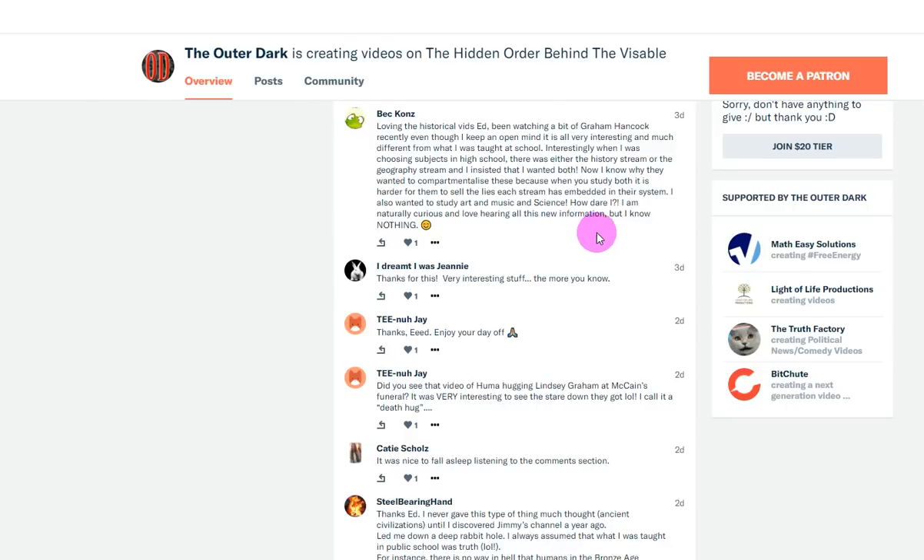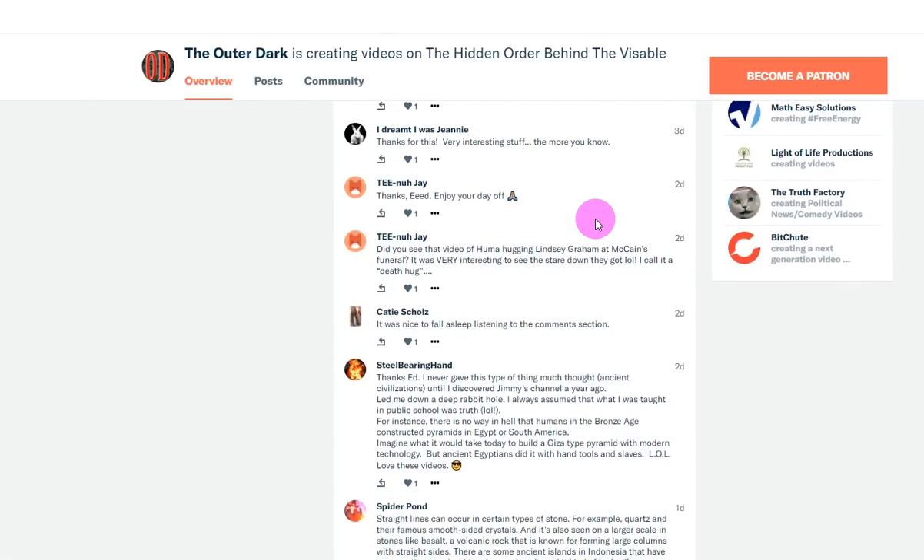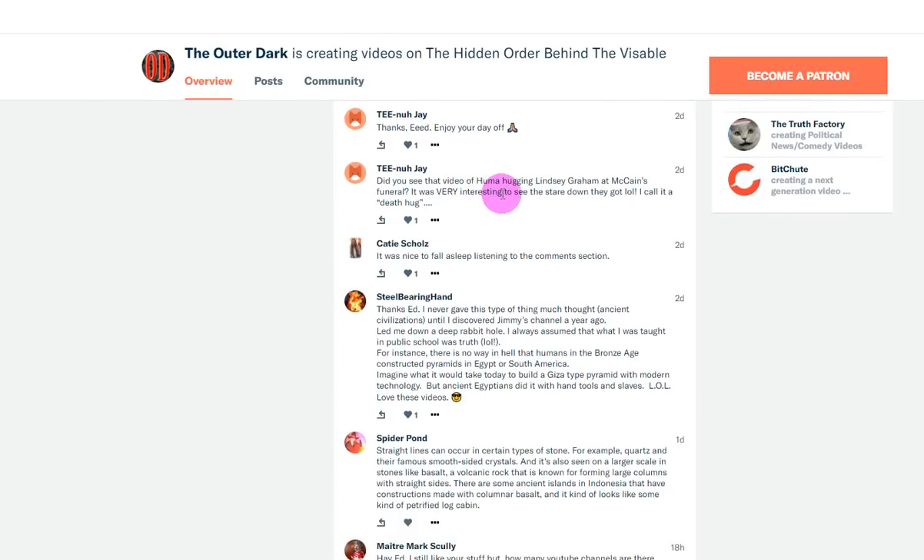Thank you for that, Bec — I dream I was Jeannie. Very interesting stuff, the more you know. Thank you, I Dream of Jeannie. Tina J says: thanks Ed, enjoy your day off. I did enjoy my day off, thank you Tina. Another commenter asks: did you see the video of Michelle Obama hugging Lindsey Graham at McCain's funeral? It was very interesting to see the stare down they got — I call it a death hug.